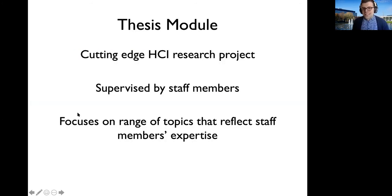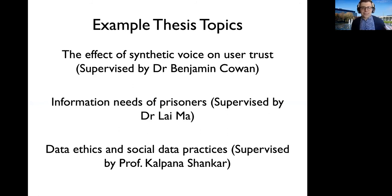The thesis module is a major component of this degree and one of its unique features compared to other MScs within the School of Information Communication Studies. You'll be able to conduct a cutting-edge research project with some of the leading researchers in HCI at our school. Examples of thesis topics include looking at the effect of synthetic voices on user trust — that's my area of expertise in speech systems and spoken dialogue systems — and we've conducted projects looking at many different aspects of the design of things like Amazon Alexa, Google Assistant, or Google Home.